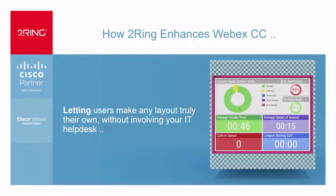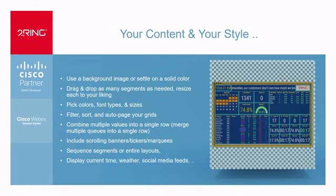So if it's a contact center director, if it's an actual agent, or if it's a supervisor, each individual user can do their own things without having to call your IT help desk. No more 'I created this view two weeks ago — now help me make changes.' What we can do is let users do all of that themselves. Your content, your style.